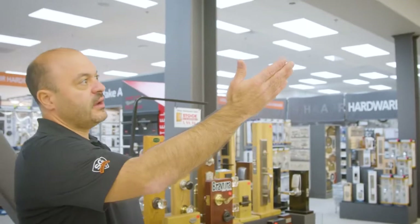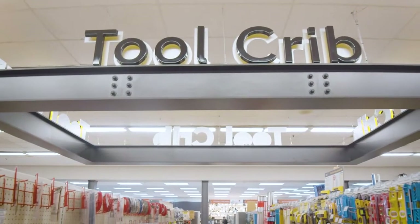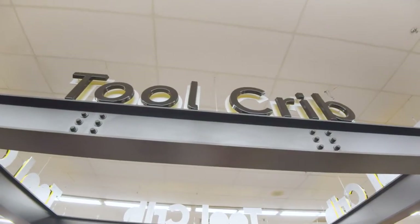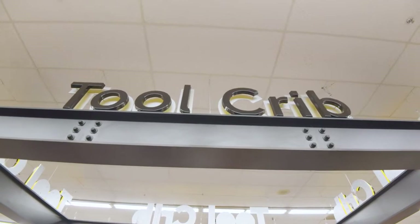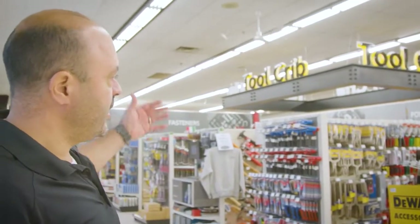Another unique thing they did — they incorporated our signage here. We're very proud of it. It's called our tool crib. What they did was incorporate the beams you just saw into signage and we lit it up. This is where we have all our power tools and hand tools for the consumer when they come in.